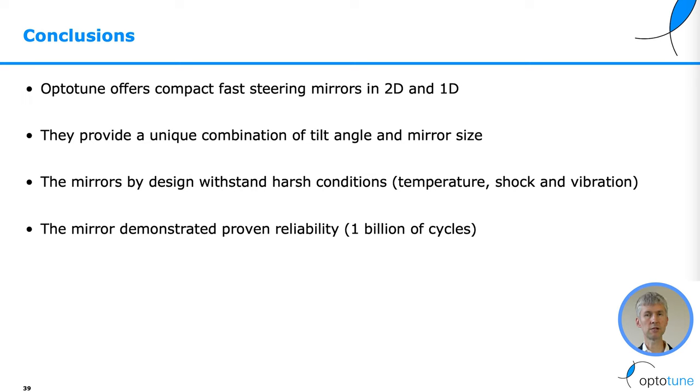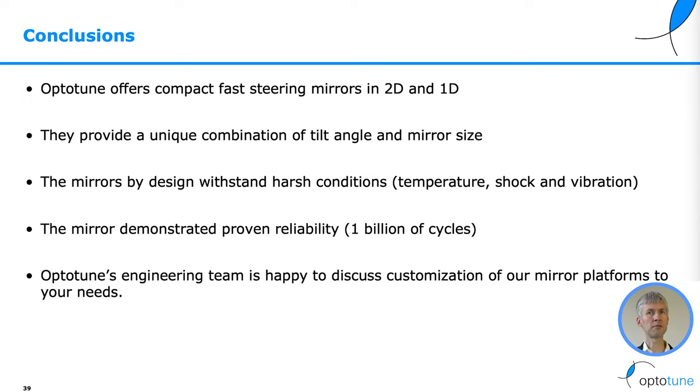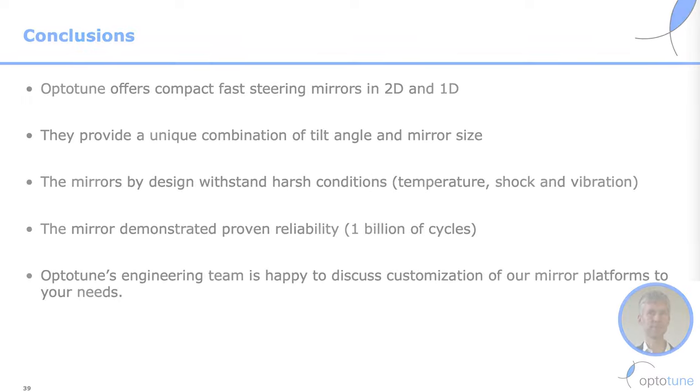The mirrors have demonstrated proven reliability with more than 1 billion cycles. OptiTune's engineering team is happy to discuss customization of our mirror platform to your needs. Thank you for your time and attention — we look forward to talking to you in the future.